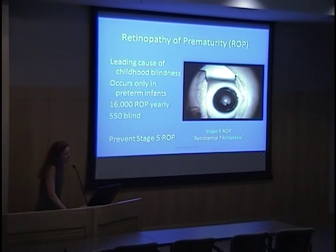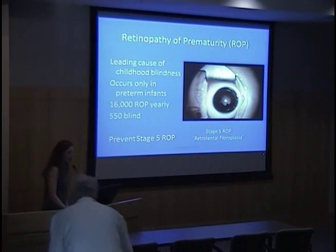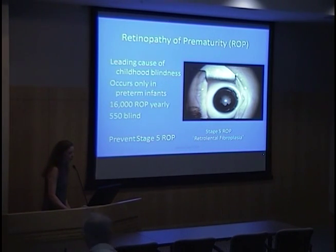Retinopathy of prematurity is one of the leading causes of childhood blindness worldwide. It only occurs in preterm infants — full-term infants do not develop ROP, although there are conditions that look like ROP in full-term infants, like familial exudative vitreoretinopathy. In the United States, about 16,000 preterm infants develop ROP yearly, and even with our management strategies, approximately 550 still become blind. Our goal is to prevent stage 5 ROP, which is total retinal detachment.